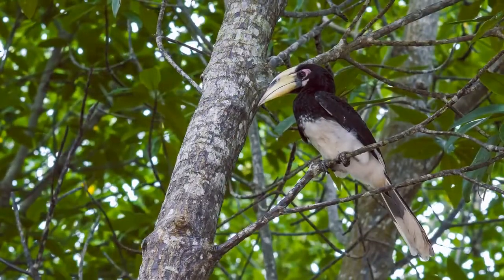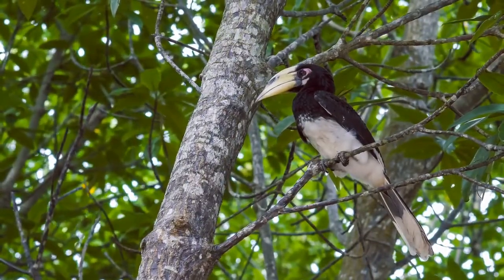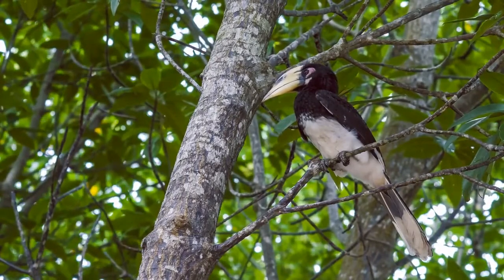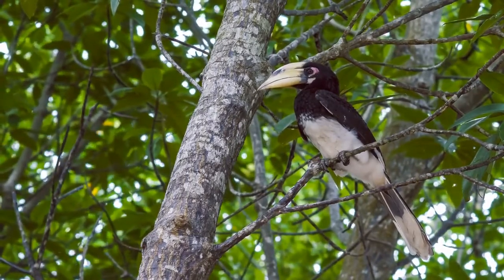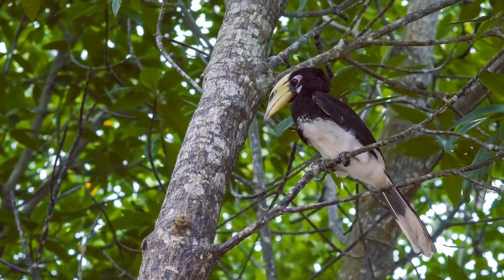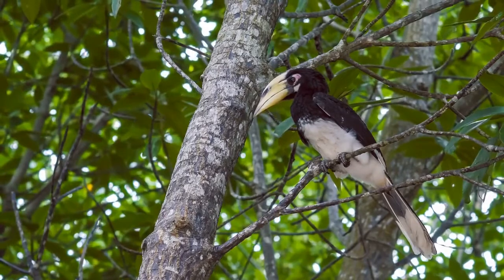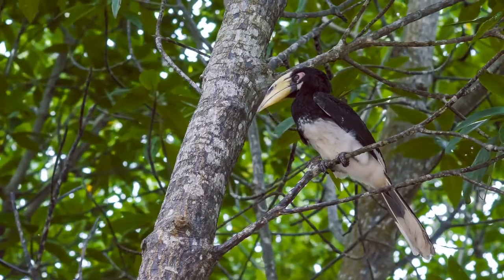The largest species in the world, the goliath frog, grows up to a foot long and weighs around 7 pounds. The smallest species in the world, the Cuban Monte Iberia eleutherodactylus, is only about 0.4 inches long. But between these two extremes, most of them measure no more than a few inches in size.